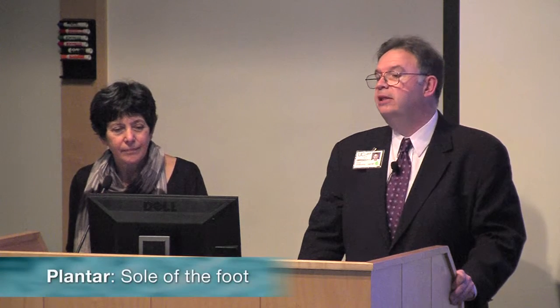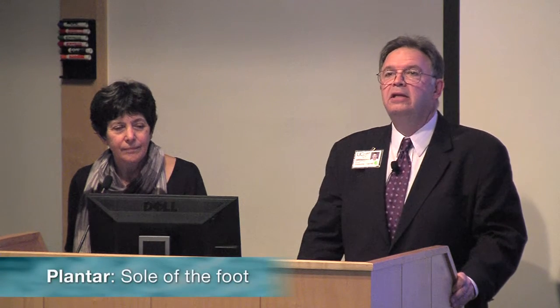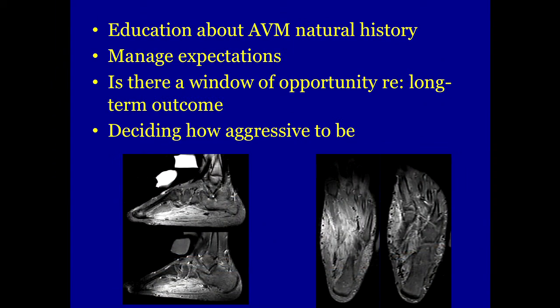We don't even need an angiogram at this point to make the diagnosis of AVM. We then launch into a discussion with the patient and her family about what this means, because this is going to be difficult to treat — a diffuse AVM in the plantar aspect of the foot that can't be taken out surgically, though there may be some transvascular option.